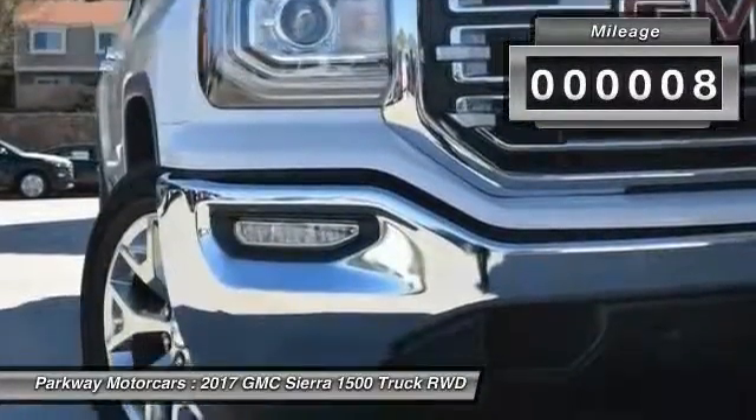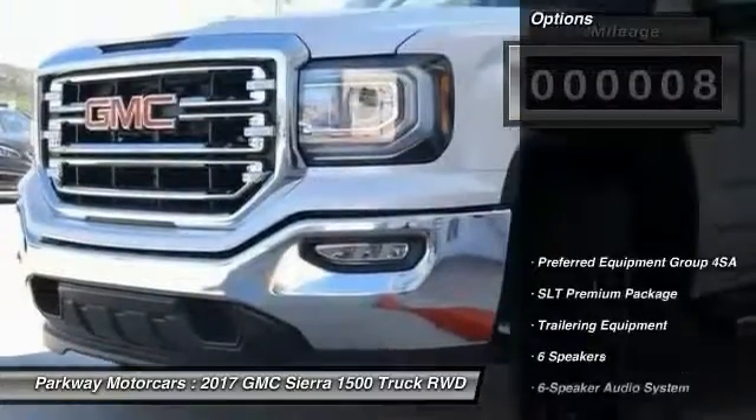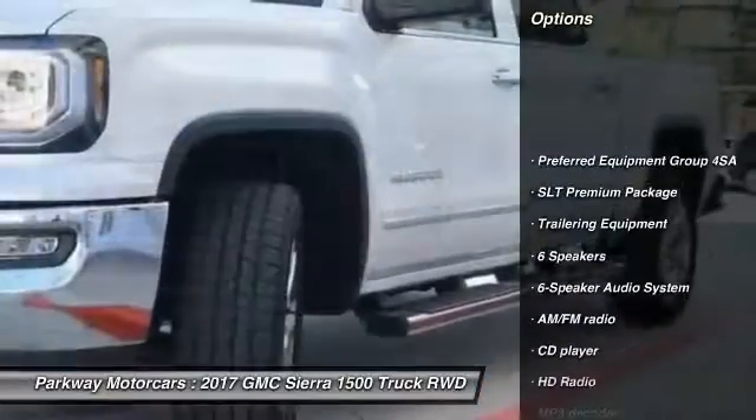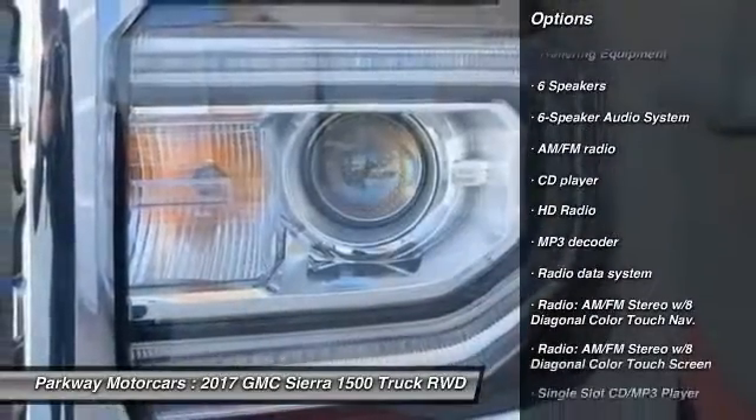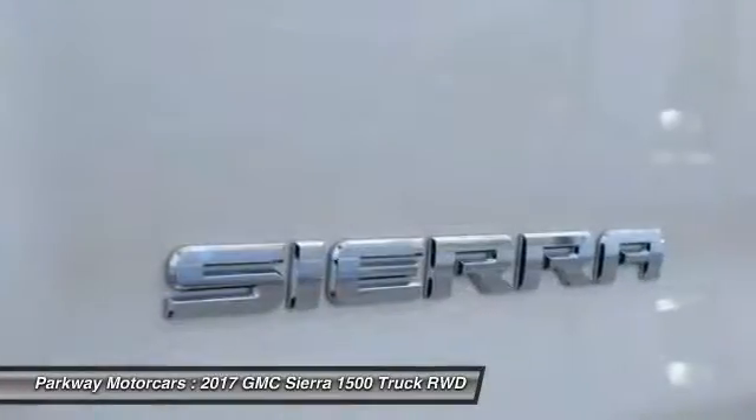This vehicle has less than 100 miles. Here are some of this vehicle's great options: steering wheel audio controls, power passenger seat, remote engine start, traction control, dual airbags.